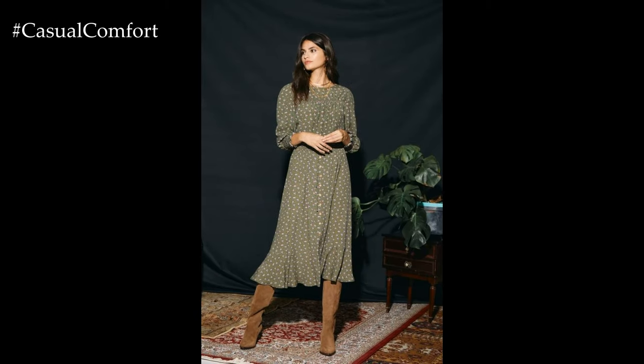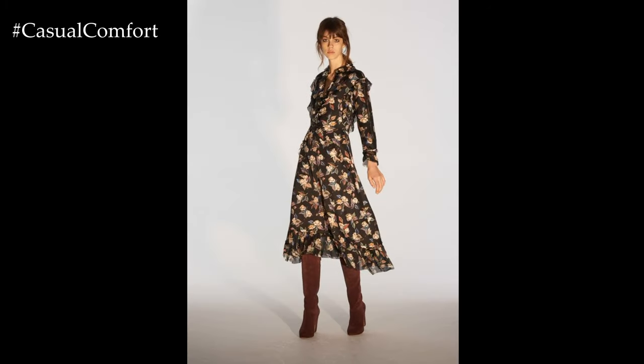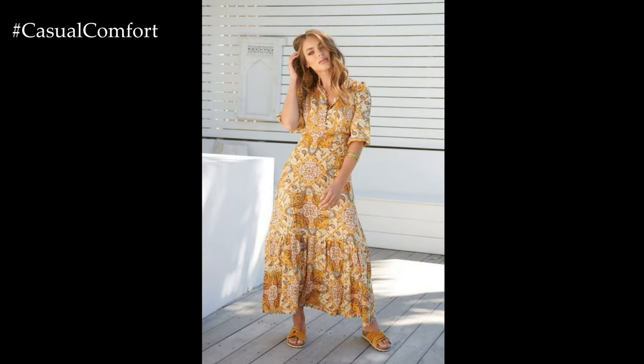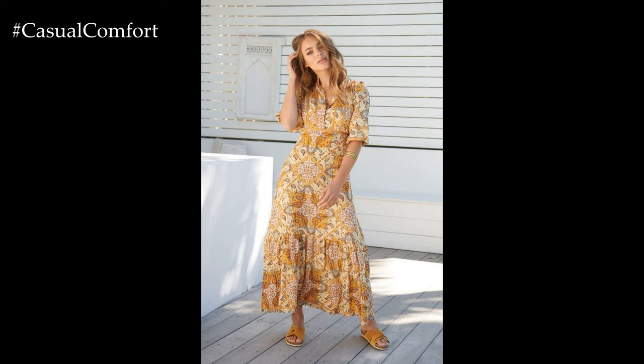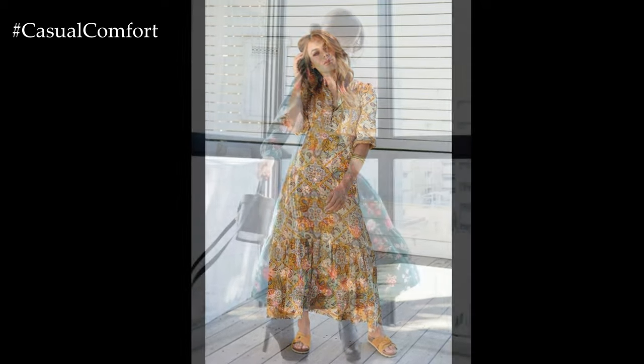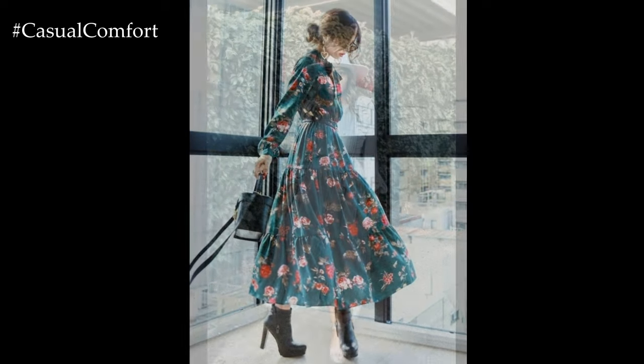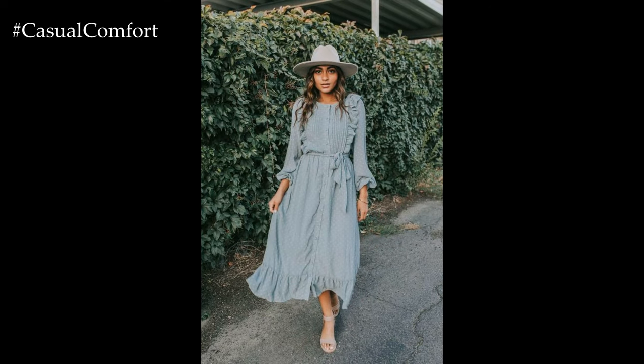One of the quintessential styles for spring casual dresses is the classic floral print. Whether it's delicate daisies, vibrant roses, or tropical blooms, floral dresses capture the essence of springtime with their cheerful and whimsical designs. Opt for a flowy maxi dress with a floral pattern for a relaxed bohemian vibe, or choose a fit and flare sundress adorned with bold blooms for a playful and feminine look.